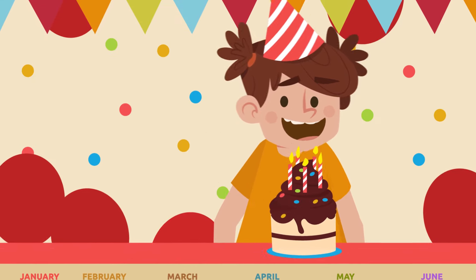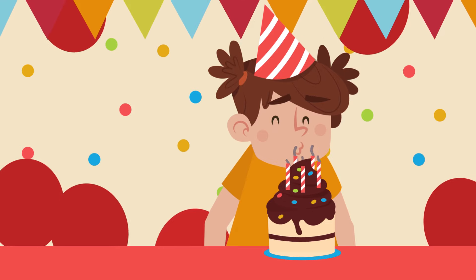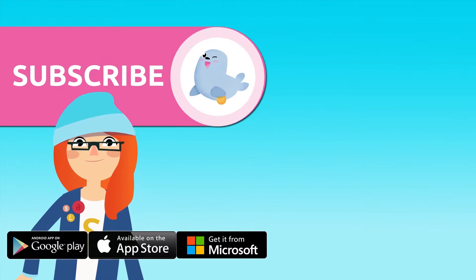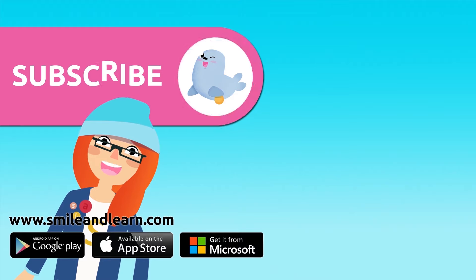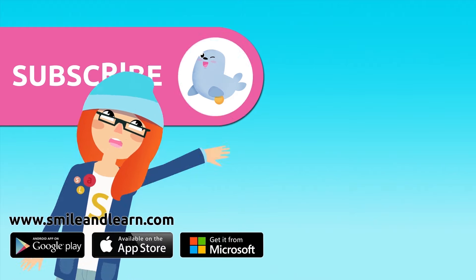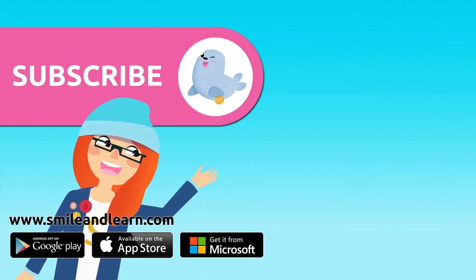Well done, Anna! Now you know the months of the year! Did you like the video? We have so many more! Subscribe by clicking on the seal! And if you want to keep watching more videos, click on the boxes — enjoy!